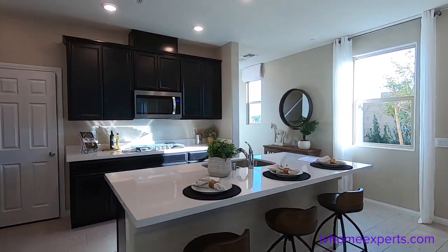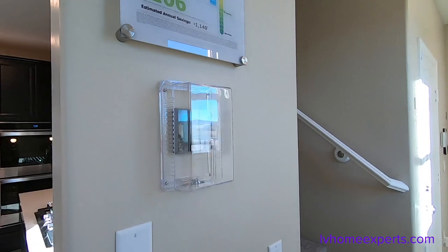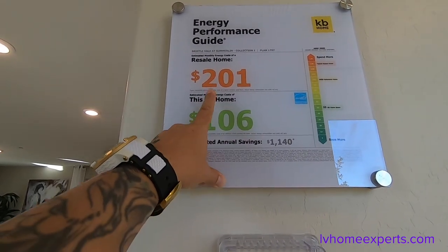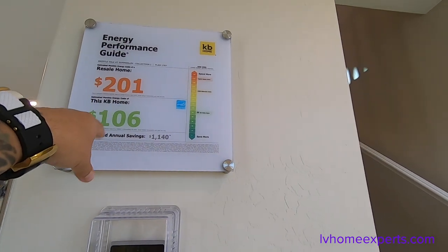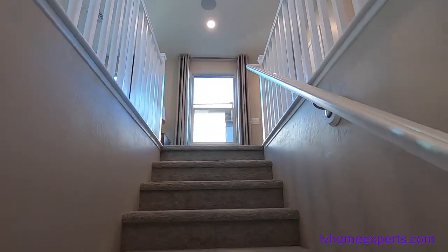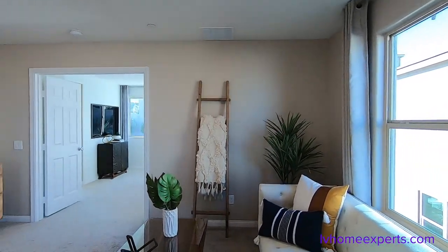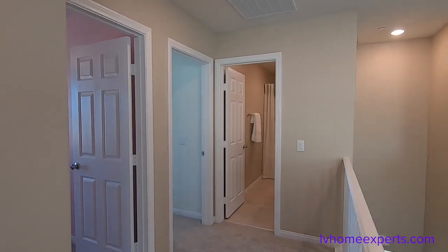Let's go upstairs and see what we've got up there. Here's your thermostat. According to the energy performance guide with KB Homes, it's roughly about $106 a month versus a resale at $201 a month. However, what I would do on a brand new home is find one that's already built, contact NV Energy, and find out what the power bill is for the exact same model match — that would probably better help you out. You have a small loft up here, and the ceilings are eight-foot ceilings.